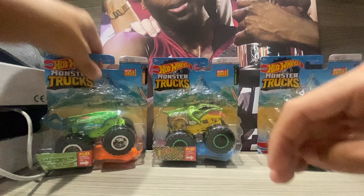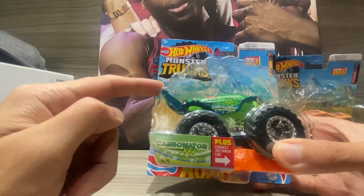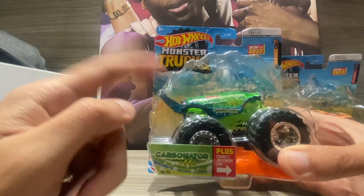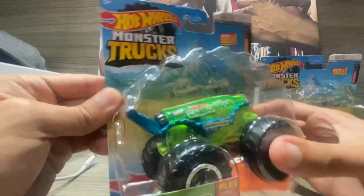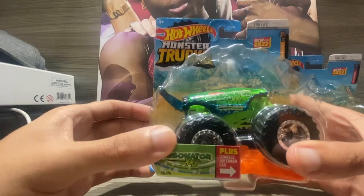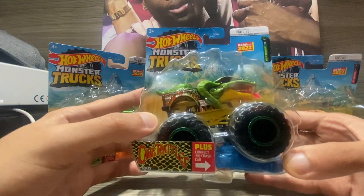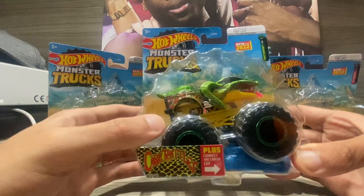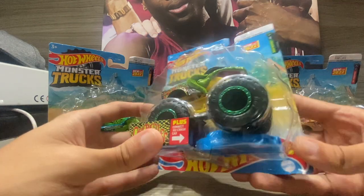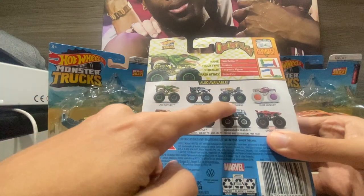We're going to review Town Hauler last. Next one I got from Target is the Carbonator — I think that's how you say it. It's basically a soda can monster truck, which looks awesome. We'll review it further once we open it. But the one that really caught my attention when I opened my present is Cage Rattler — it's an awesome snake-themed one.